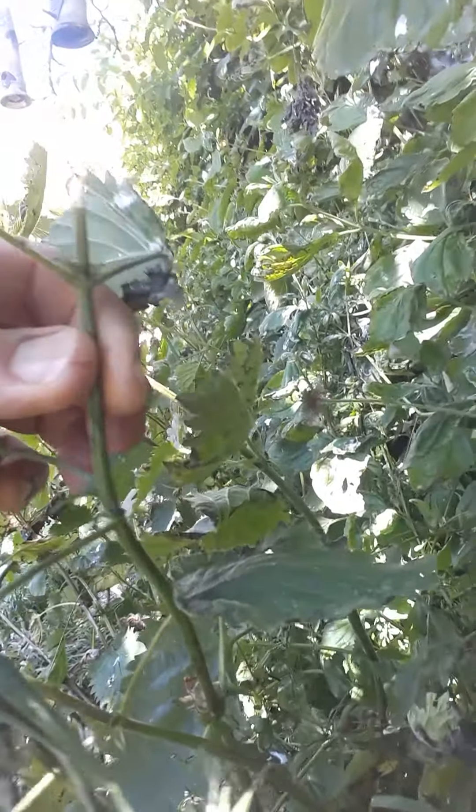So get out there and take a little look at some shapes in nature — glorious weather. Good luck!